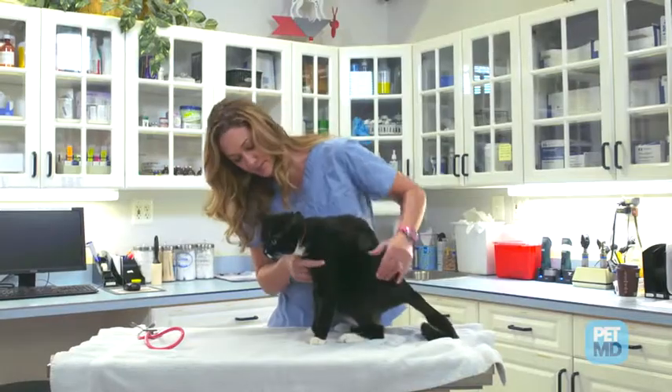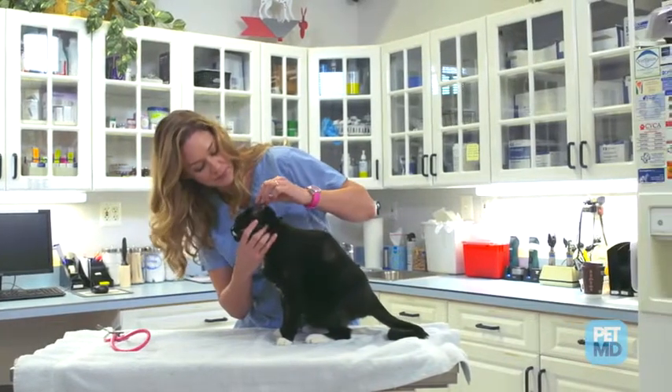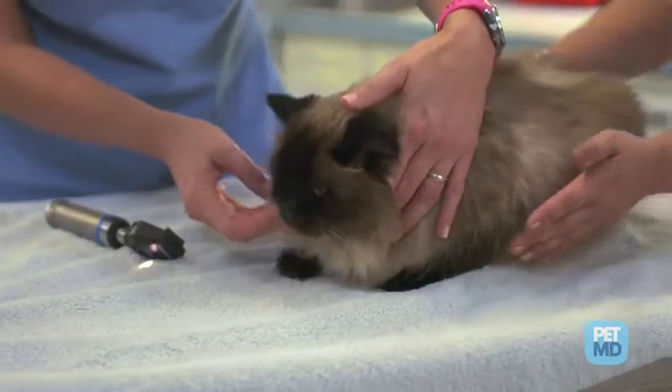FIE in cats happens when an adult botfly lays its eggs near the entrance of a rabbit, mouse, or other rodent's den. When the eggs hatch, the larvae attach to the hair and skin of a host rodent. A cat may become the host if it's outdoors, especially when hunting near rodent burrows. FIE occurs when the larvae enters through the cat's nose and moves to the brain.